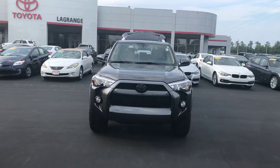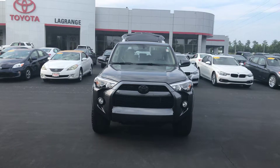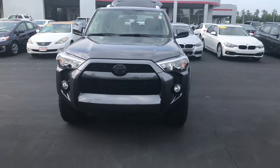Hey, it's Wanda here at LaGrange Toyota doing a short overview of the 2018 Toyota 4Runner. This is an SR5 with an XP package, giving you your blackouts, emblems, and also this one has your billet grill.